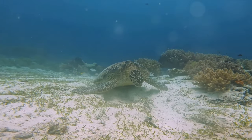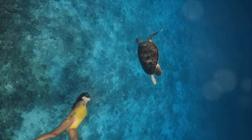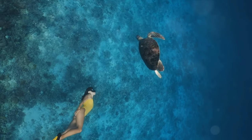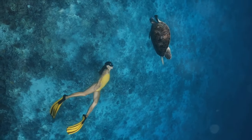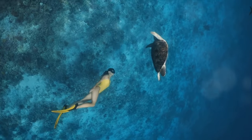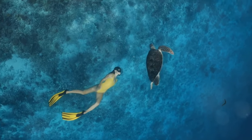The Turtle Centre also offers feeding sessions where you can participate and experience the thrill of feeding these gentle giants. It's a heartwarming experience, one that leaves you with a deep respect for these creatures and the marine life they represent. Come and explore the Bora Bora Turtle Centre — it's an encounter, an experience and a step closer to understanding the beauty and complexity of our oceans.